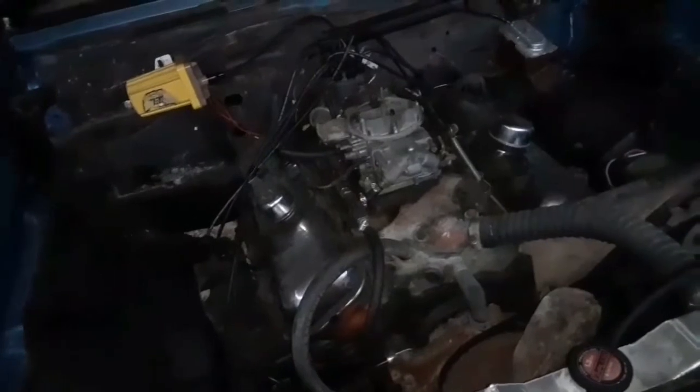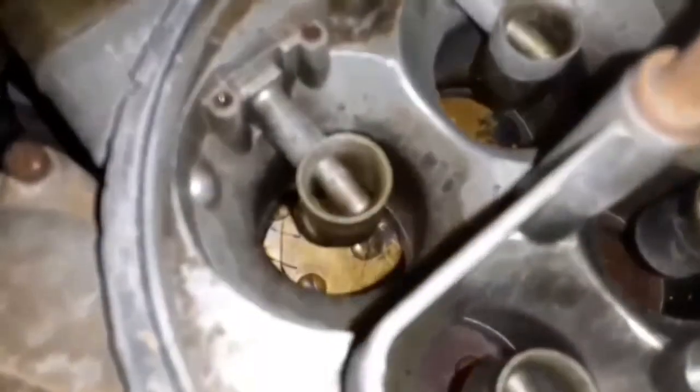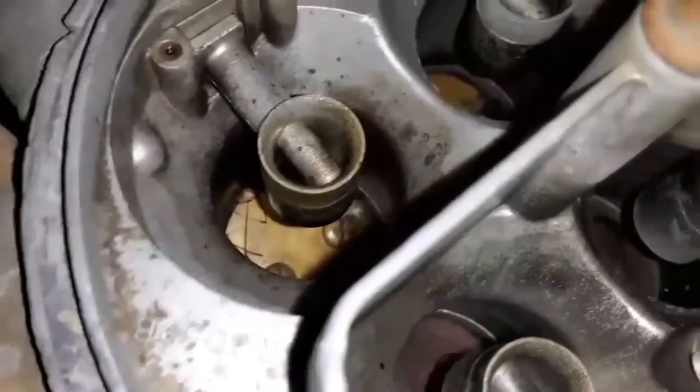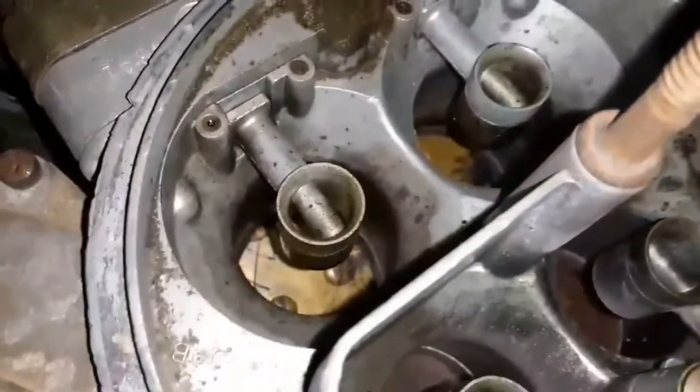I've driven the thing quite some time and never opened the four-barrel. On the way home tonight, I got into the four-barrel a little bit. I let off of it and the car wasn't idling — it would not idle. I got up here and took the air cleaner off. See that? There is a spider stuck in the carburetor keeping it from idling.